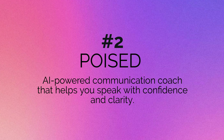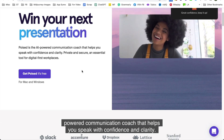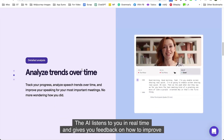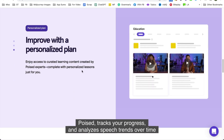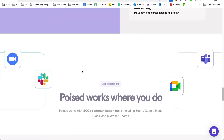Number two is Poised. Poised is the AI-powered communication coach that helps you speak with confidence and clarity. It gives personalized advice on how to speak with the right tone, speed, and pronunciation. The AI listens to you in real time and gives you feedback on how to improve. Poised tracks your progress and analyzes speech trends over time to help you become a better speaker and communicate more effectively.